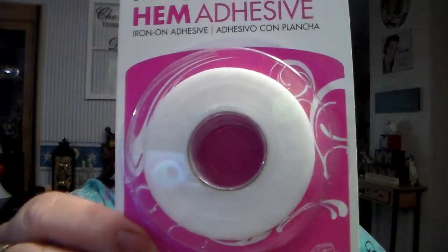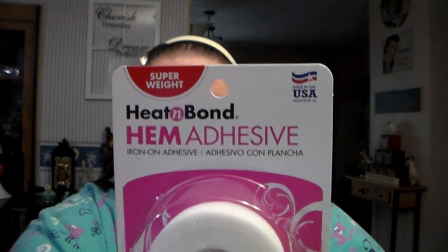I absolutely hate to sew — I'll sew on a button or close a hole, but hemming? That's not happening. So I also got this from Walmart: Heat and Bond hem adhesive. You just iron it on. I've heard a lot of good things about it. I think it was around three or four dollars. So I got that for those pants.